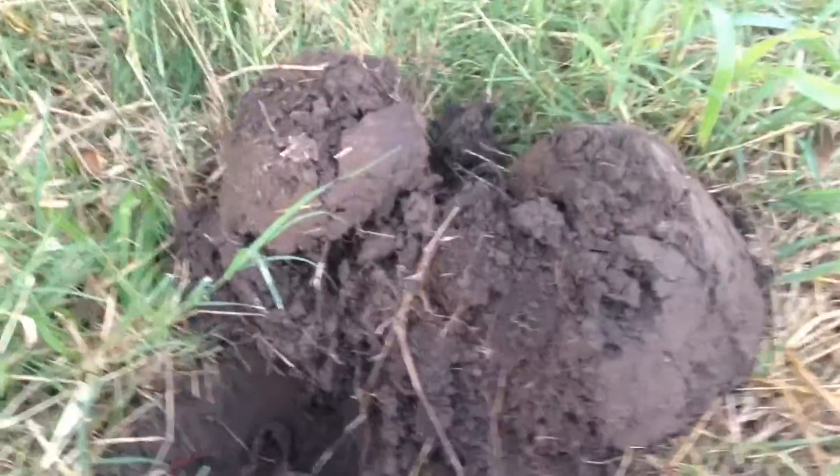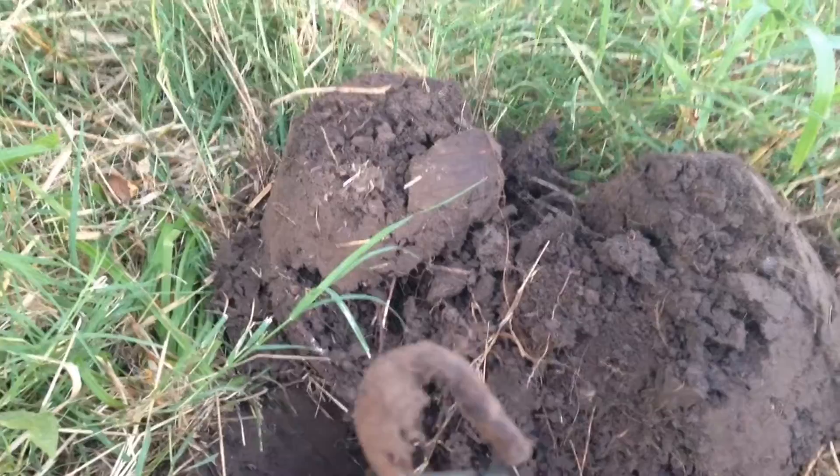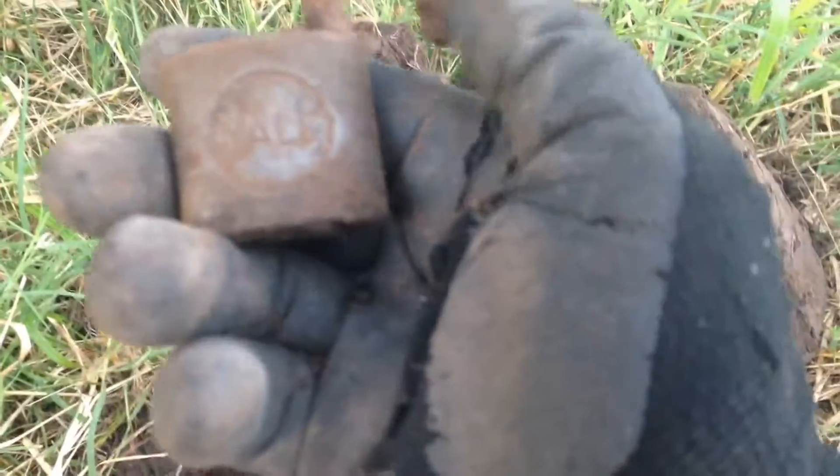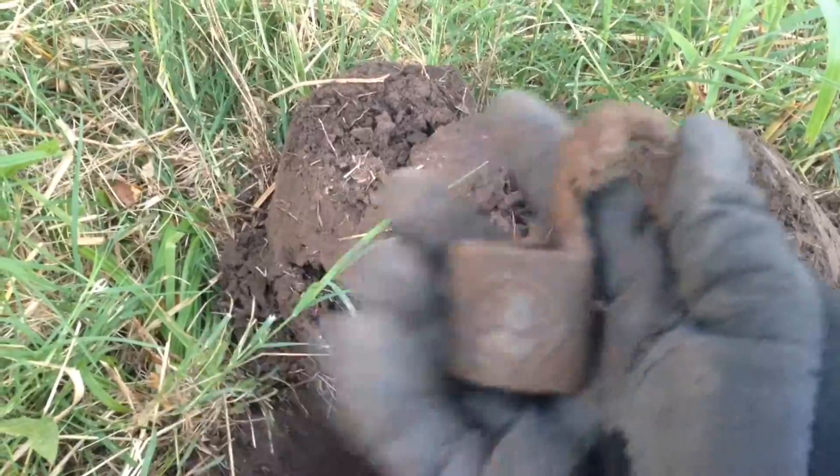Good morning. Found my first find of the day. It looks like it's a padlock. It's not that old. It's a Yale. I'll keep it.